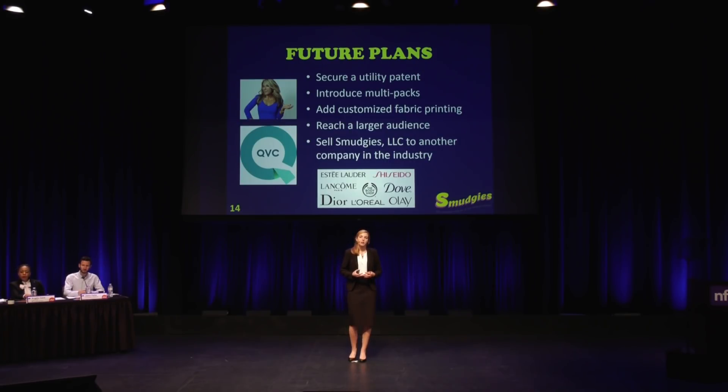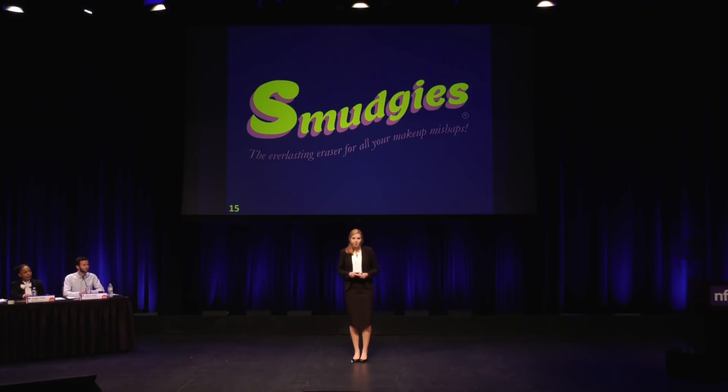To grow Smudgies in the future, I'll need to secure a full utility patent. Since I already have the patent pending, the full patent is definitely the next step to protect this business and the idea. I'd also love to introduce multipacks and add customizable printing so that if a certain company or team wanted Smudgies in their colors or with their logo, that would be something I could do. I'd also like to increase advertising, and I think a really cool way to do that would be through a TV platform like QVC, which has millions of viewers. And my eventual plan for Smudgies is to sell it to another cosmetics company. That's how this everlasting eraser for all your makeup mishaps is revolutionizing the makeup industry.